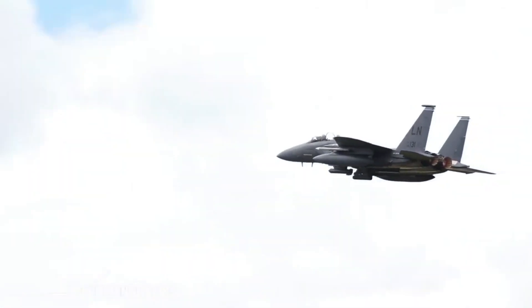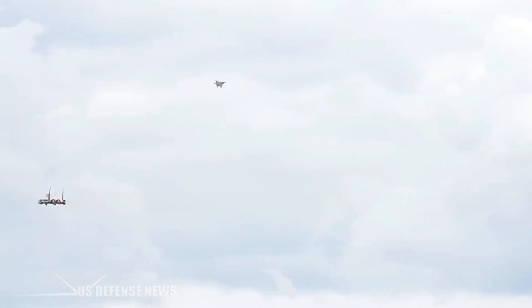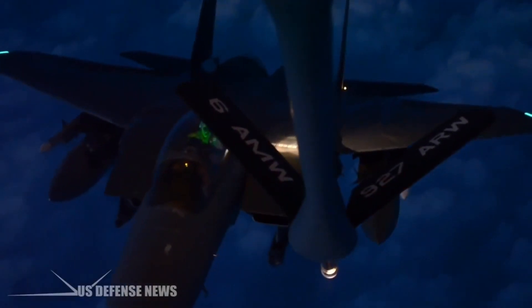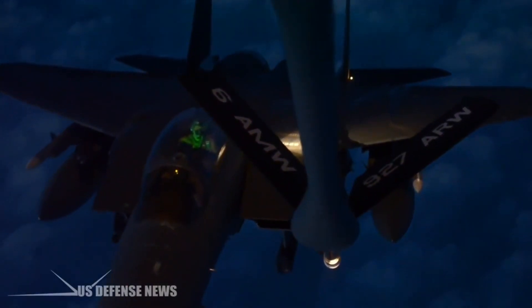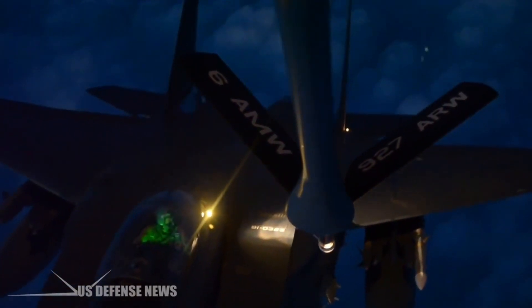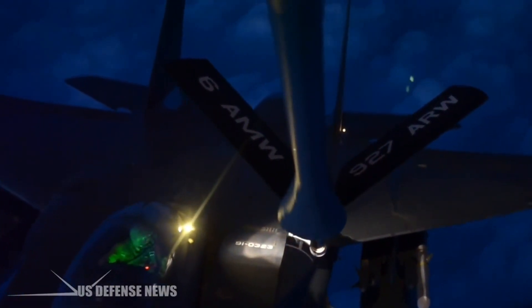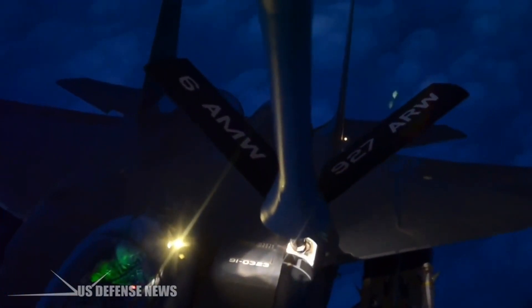Both the pilot and the WSO sit in high-tech ACES II ejection seats, which launch them clear of the plane in an emergency. All of this expensive equipment serves one basic purpose: it is designed to deliver various missiles, bombs, and bullets — known in military circles as ordnance — to enemy targets.